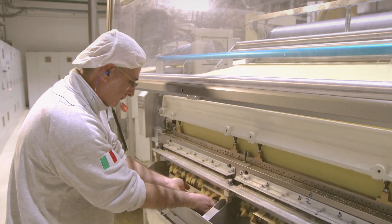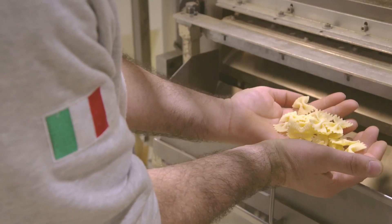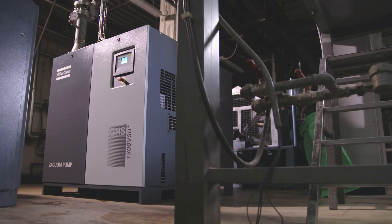Producing quality pasta takes passion and know-how. A lot of science goes into this traditional product. Atlas Copco contributes to this with smart vacuum solutions.